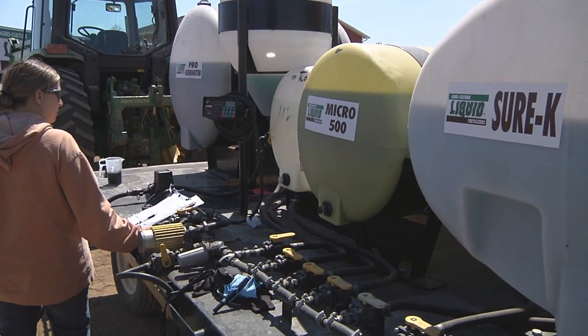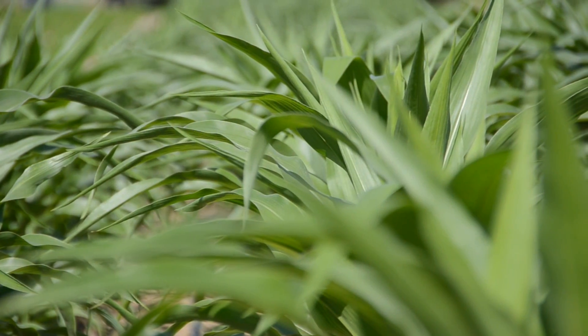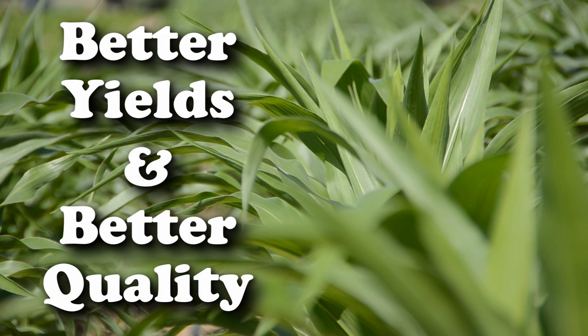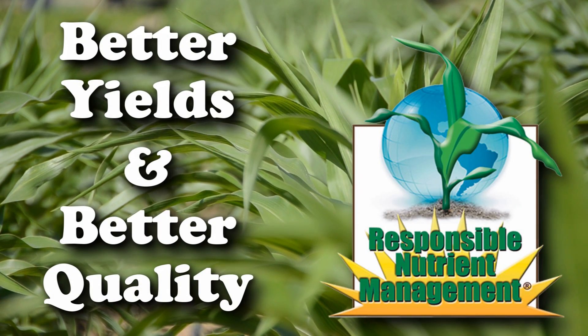Agricultural Liquid's prescribed blend of nutrients can meet those demands, giving growers the best chance of better yields and better quality while using responsible nutrient management.